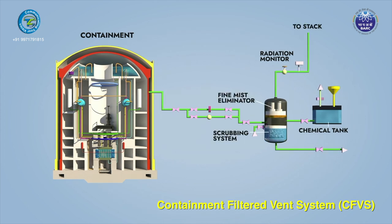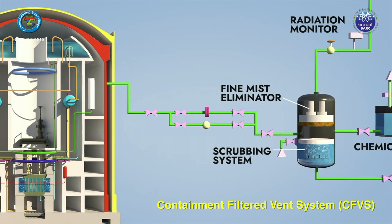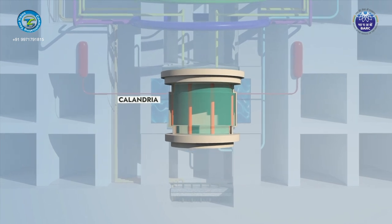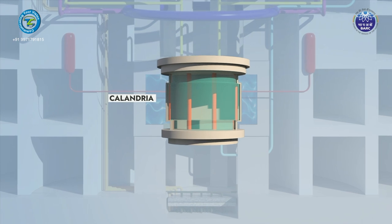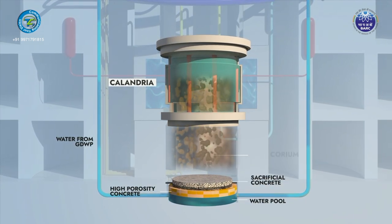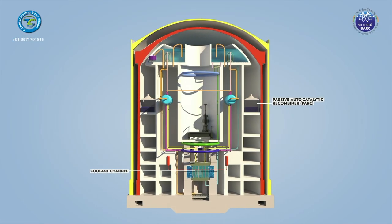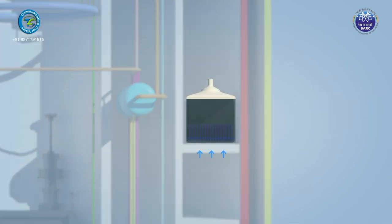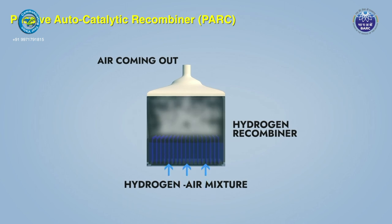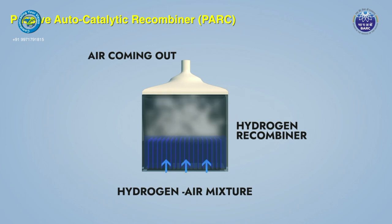The CFVS prevents over-pressurization of the containment, maintains containment integrity, and retains more than 99% of any released radionuclides through a scrubbing system. To deal with the extremely unlikely event of a severe accident involving core meltdown, a core catcher is designed as part of abundant caution. In such an accident, molten core material (corium) can fall below the core, and the core catcher provides passive cooling to the corium mass and prevents progression of the accident. During severe accidents, hydrogen may be generated in the containment; several Passive Autocatalytic Recombiner (PARC) devices are installed to limit hydrogen concentration below the flammability limit by controlled catalytic combustion.